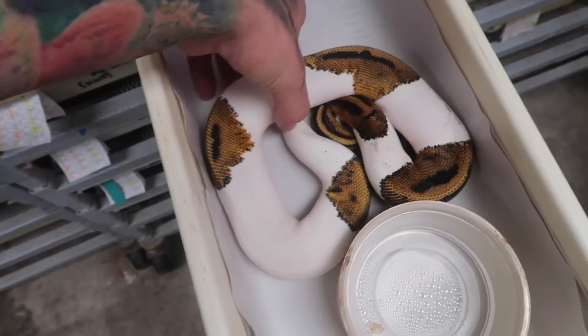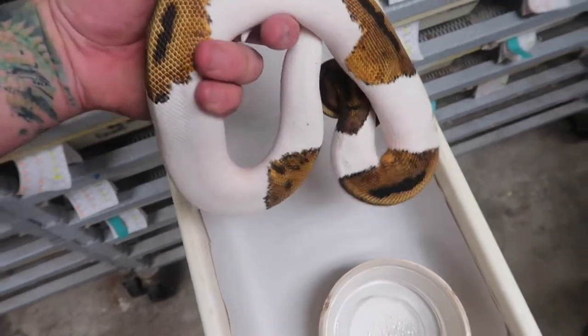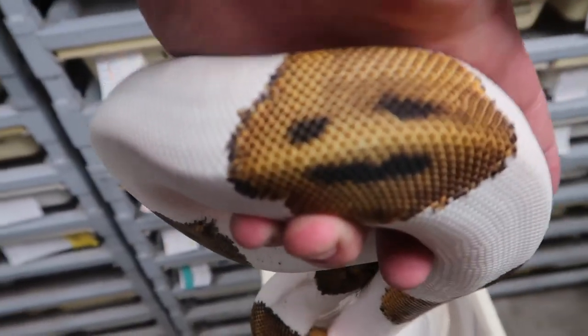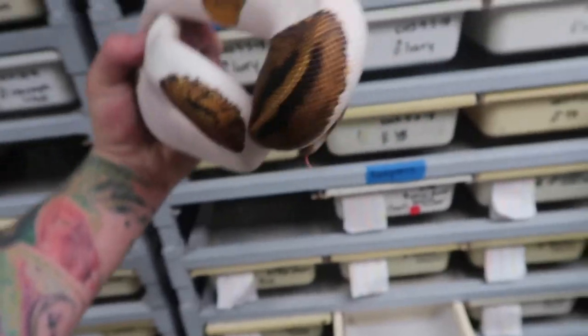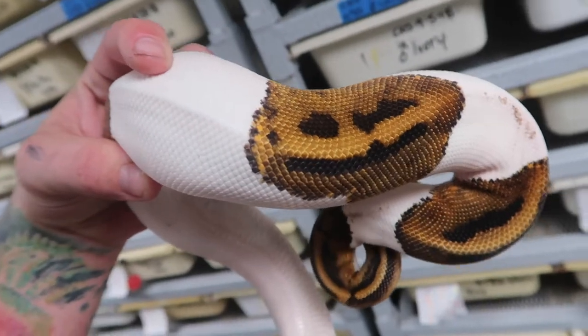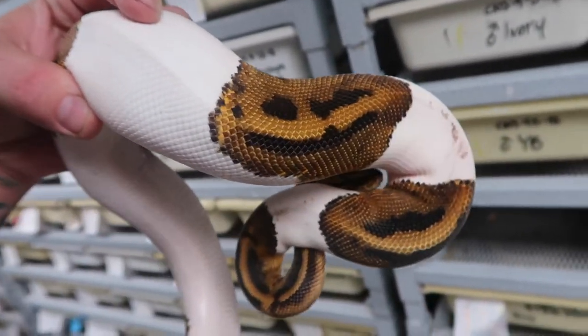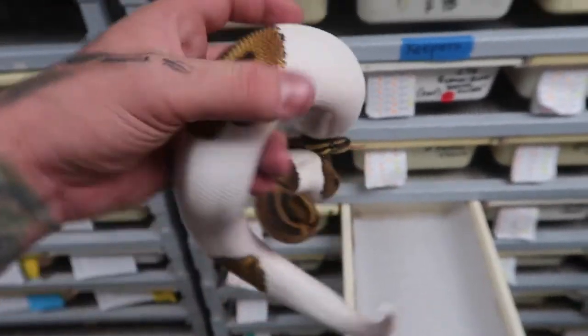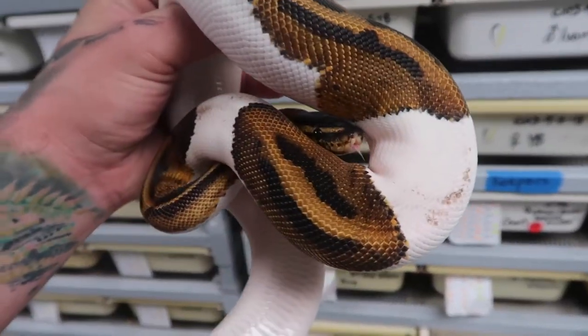Right here is another awesome animal ambassador — a pied ball python. It's got a smiley face right there. How cool is that? A ball python that smiles at you. And there's also like almost another one right there — yeah, that really does look like a smiley too. It's a double smiley ball python. Super cool, absolutely awesome.